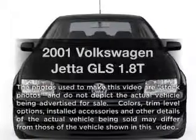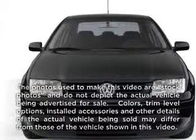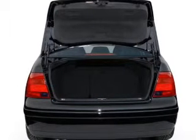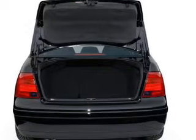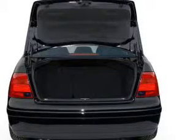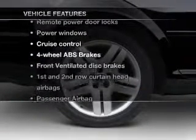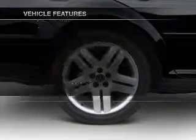Presenting the 2001 Volkswagen Jetta — this is the set of wheels you've been looking for, with an efficient four-cylinder engine connected to a smooth-shifting automatic transmission. You will appreciate the safety feature of anti-lock brakes. And with these notable features, you won't want to miss out on the opportunity to own this amazing ride.